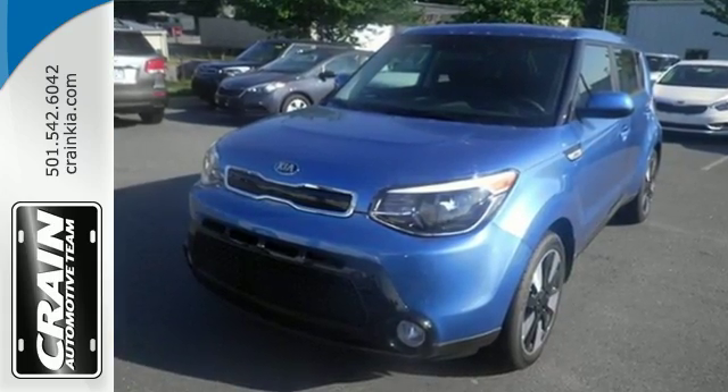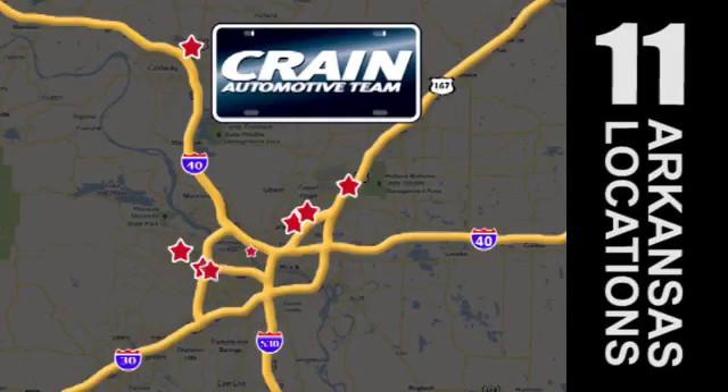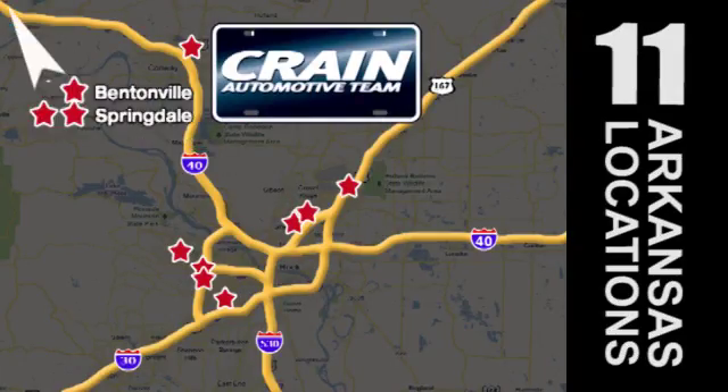Come in for a test drive. Visit us anytime at craneteam.com. Go, go — Crain Team's got them! craneteam.com